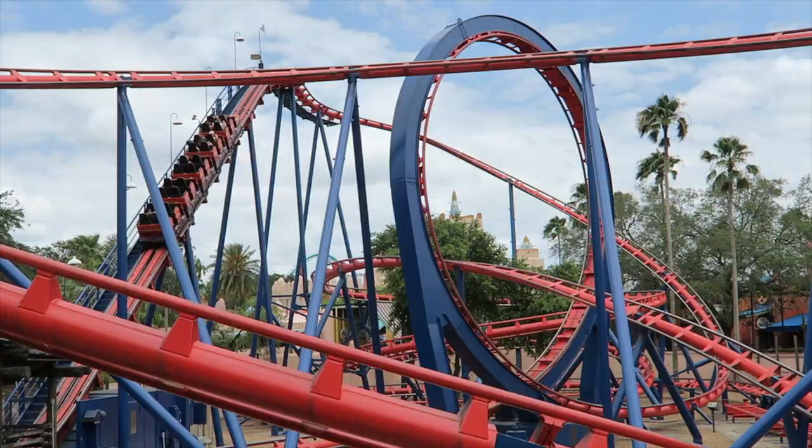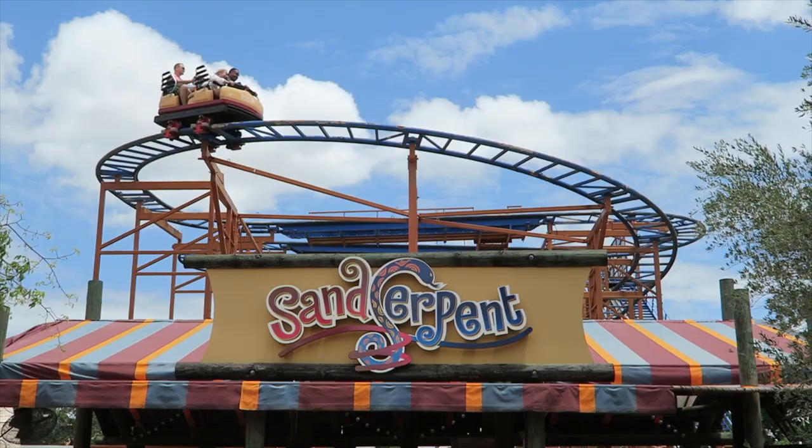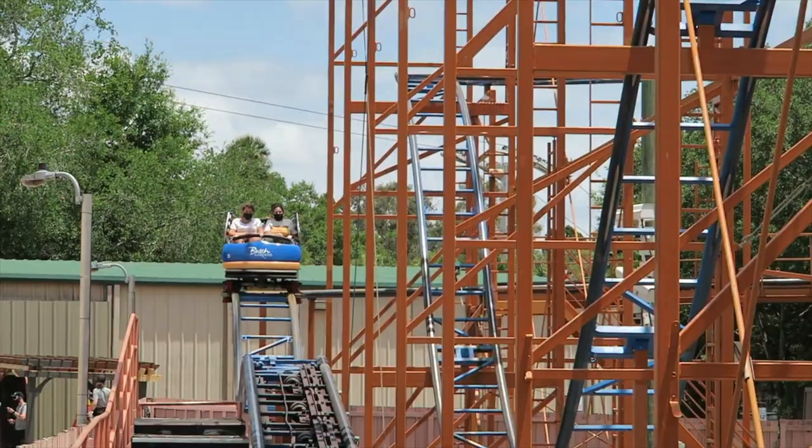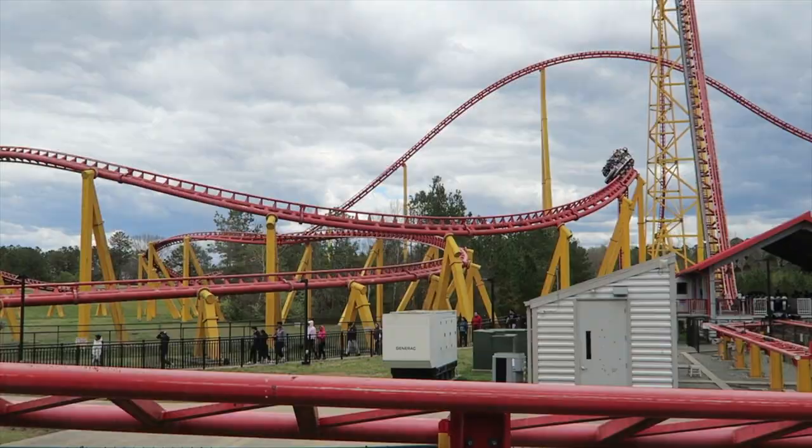There has been a rumour for a while now, but we believe Busch Gardens Tampa Bay will be adding a brand new roller coaster in 2024. A permit was filed for the removal of the wild mouse coaster, Sand Serpent, in Pantopia, to make way for a brand new giga coaster. No details have been officially announced, but it's fun to speculate.